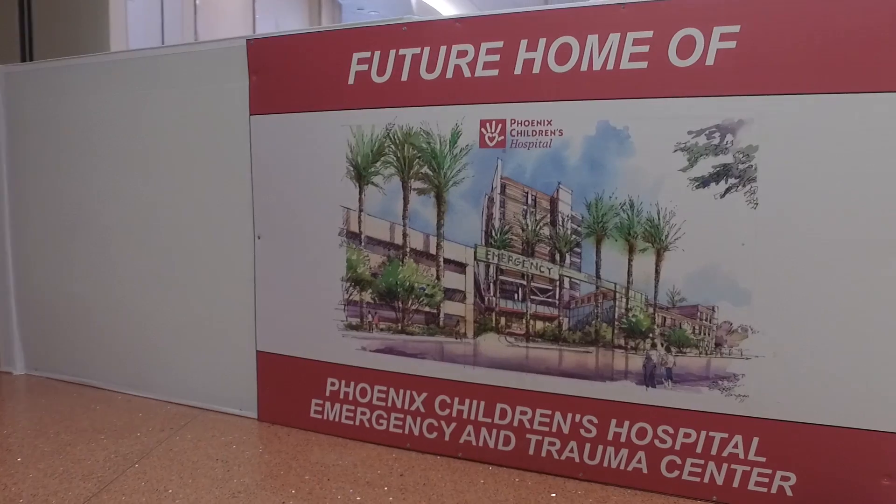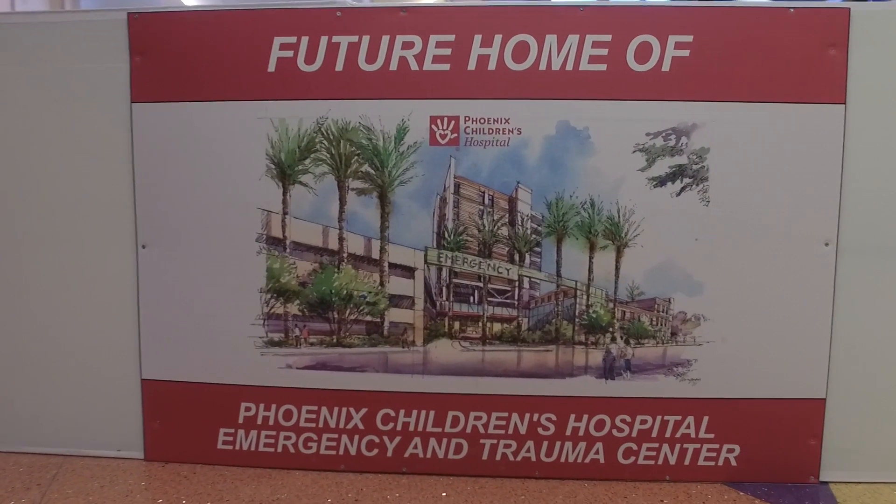This new space at Phoenix Children's will allow the best care possible for our children. The doctors, the nurses, the staff at Phoenix Children's are truly amazing people and gifted in what they do. The thing I'm most excited about with the opening of the new emergency department is the ability to take care of even more injured kids than we're taking care of now.